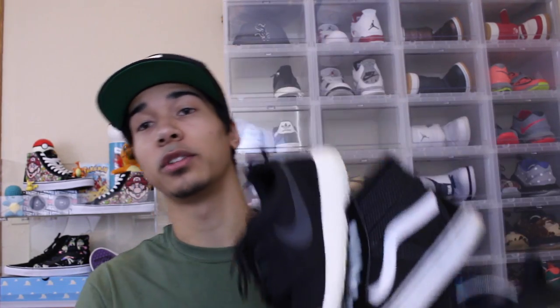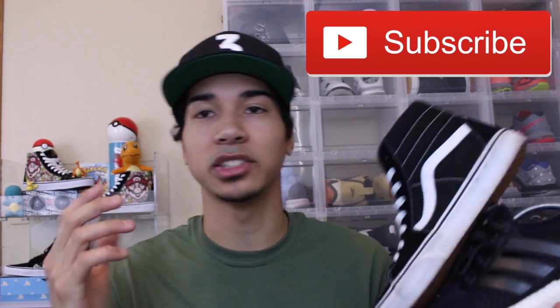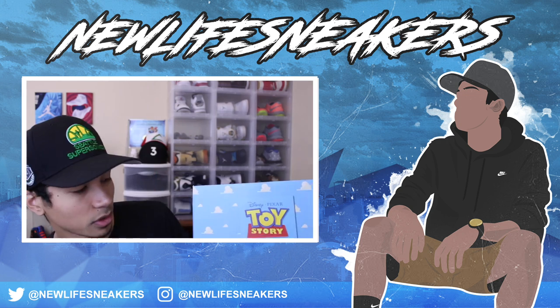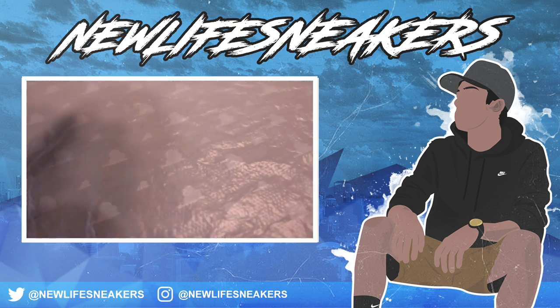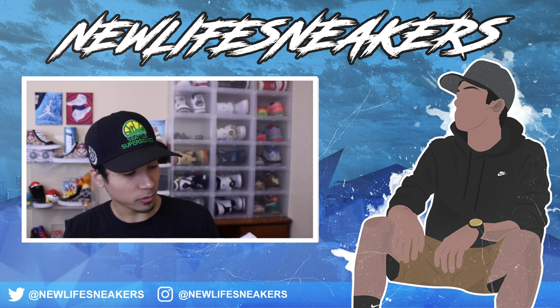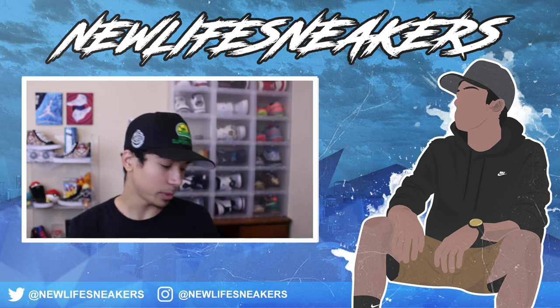Let me know what you guys think of this video. If you enjoyed, don't forget to hit that like button and subscribe if you're new. Let me know your list of your top three beaters in your collection — sneakers you wear all the time that you've beat to the ground. Let me know in the comments down below. Thank you guys so much for watching and peace out. We'll see you next time.